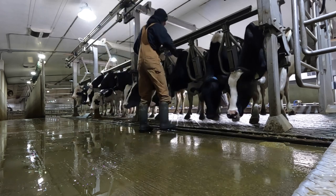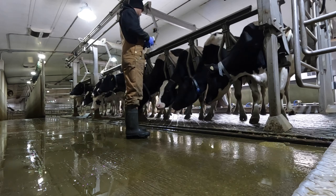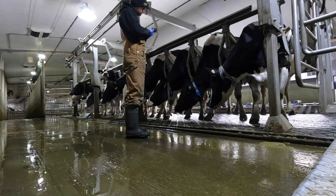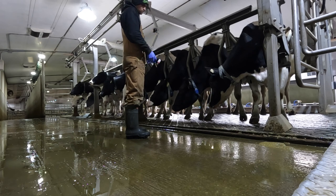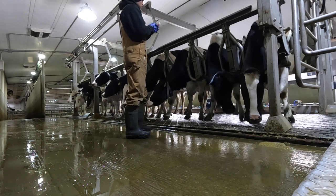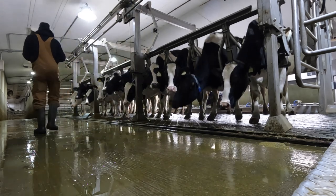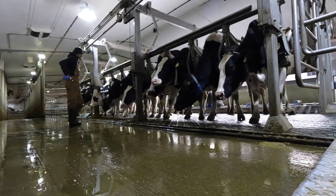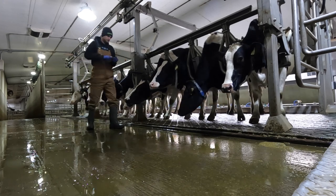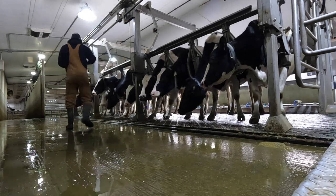If you guys are unfamiliar with what I mean when I say putting a cow dry, basically what that means is we're drying off a cow for the last two months of her pregnancy to give her a break before she's going to calve again. A cow will produce milk for 305 days after she's given birth. Typically three months after she gives birth she'll become pregnant again, and then she will be put dry two months before she's going to calve again. When she calves, that's the start of her next lactation — her next 305-day stint of producing milk.